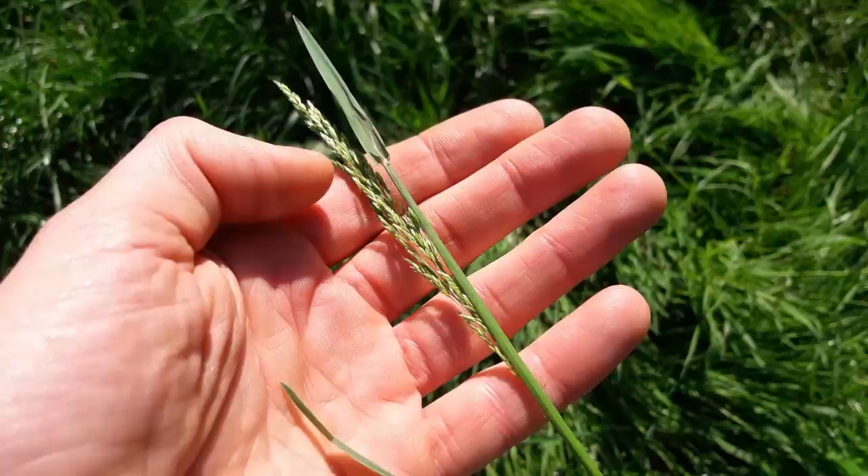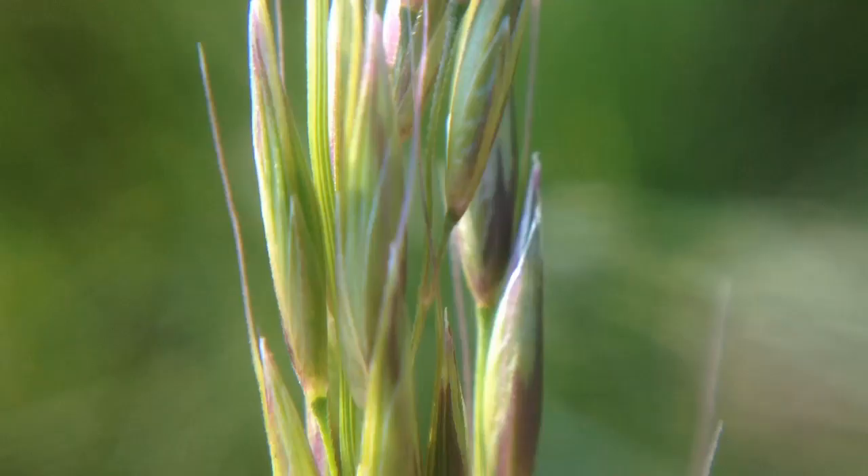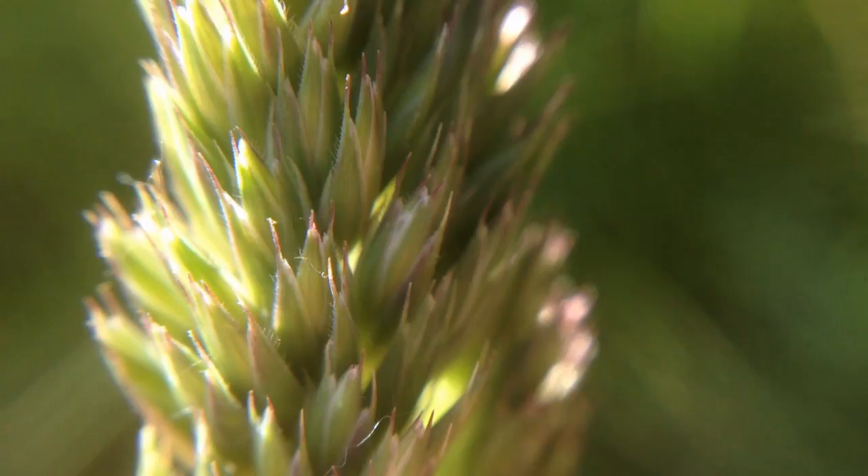These are actually the flowers here, and unlike wildflowers which use colour and scent to attract insects for pollination, grasses are wind pollinated. Their mechanism for reproducing is to produce huge amounts of very light pollen which can be carried by the wind.